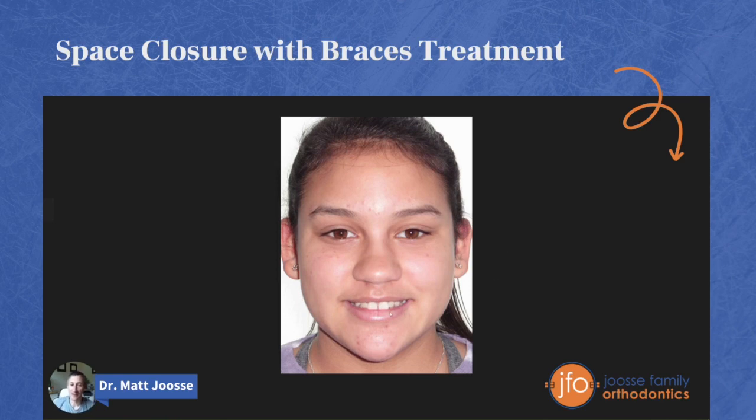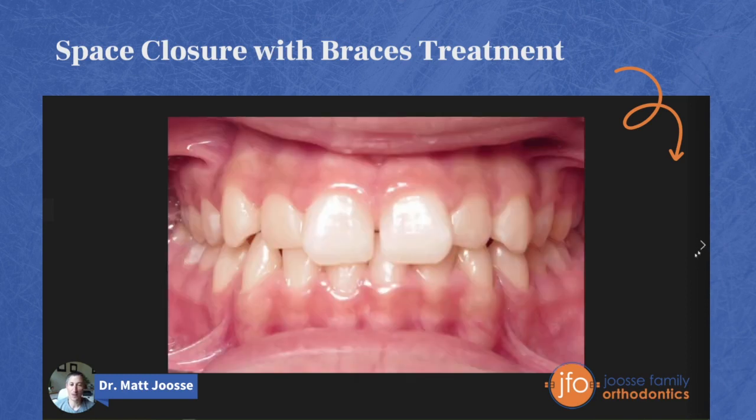So this is Olivia, and Olivia came to us because she wasn't happy about her smile. She didn't like the space between her two front teeth, and she didn't like the alignment of her front teeth.